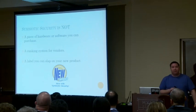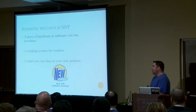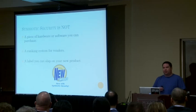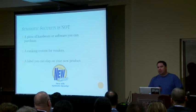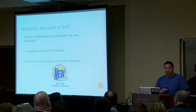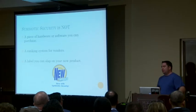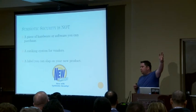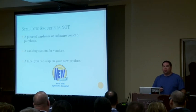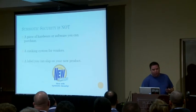Symbiotic security is not a piece of hardware or software you can purchase. You can't buy symbiotic security — it has to be something that vendors build into the tools, or something you use a middleman to achieve. The tool has to be able to provide and to consume. It's not a ranking system for vendors; a vendor can't say we are the most symbiotic tool on the market. It's definitely not a label you can slap on your product — there's no 'new and improved symbiotic security.'